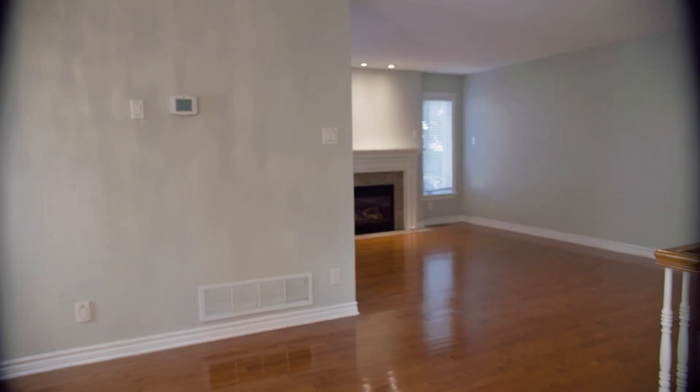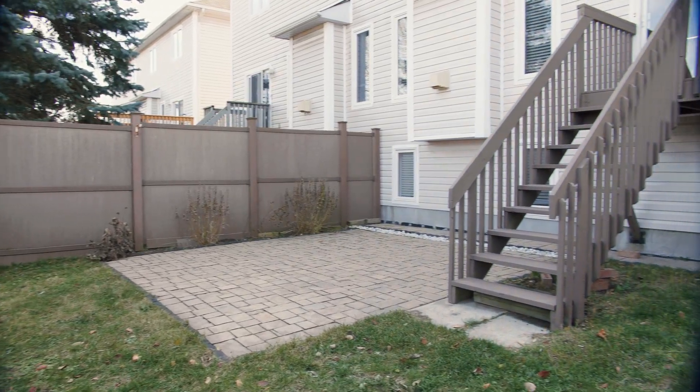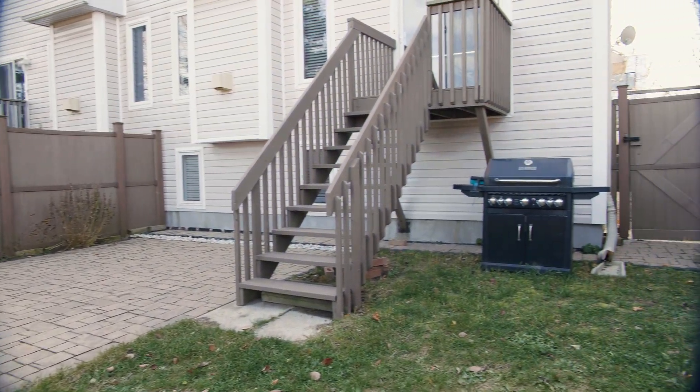I'm really excited about this beautiful home at 34 Bachmann Terrace. It's a semi-detached built in 2002. It's three bedrooms upstairs, beautifully renovated from top to bottom, and the basement is fully finished, even with a computer room. So let's get started with this tour.